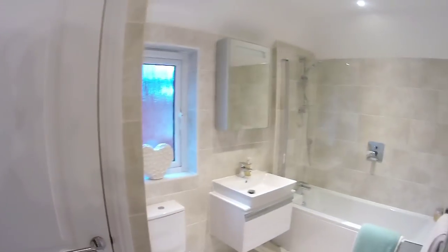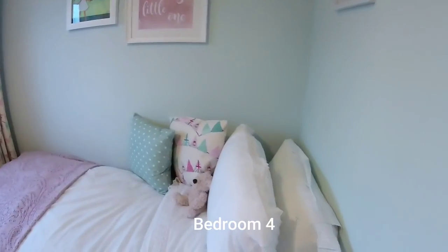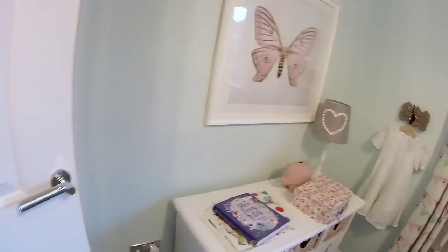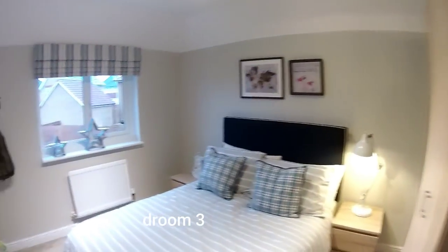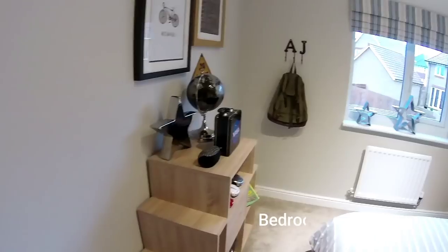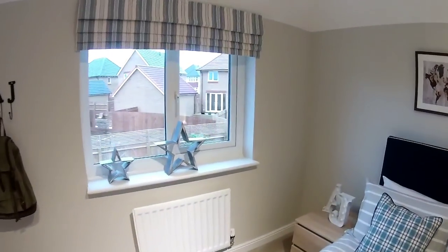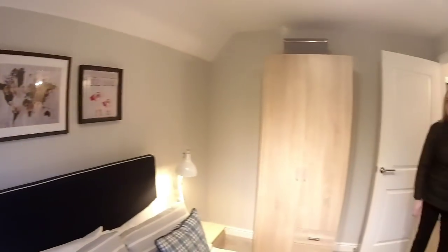Next we've got bedroom four, dressed as a little girl's room. Bedroom four is 2m 78 by 2m 29 — very pretty. Then bedroom three, dimensions are 3m 37 by 2m 96 — a good-sized double bedroom with plenty of room around the bed. They've got a standalone wardrobe here.